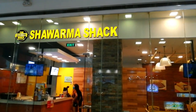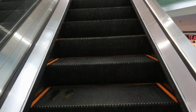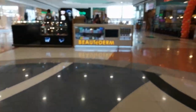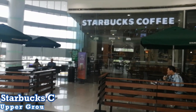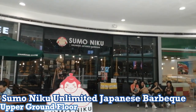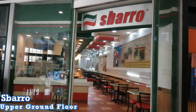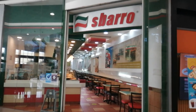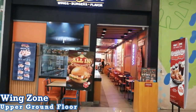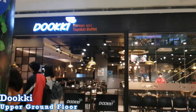That's all for the lower ground floor. Now let's head to the upper ground floor. Here they have Starbucks Coffee, Sumo Niku Unlimited Japanese BBQ, Sparrow, Wingzone, and Dookie from Korea which offers unlimited Topaki Buffet.